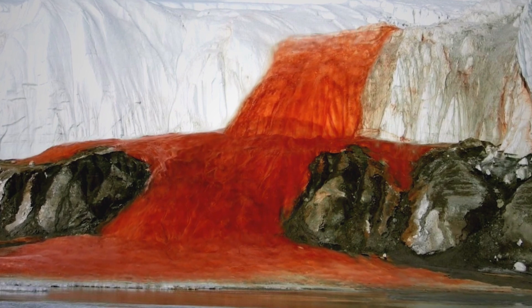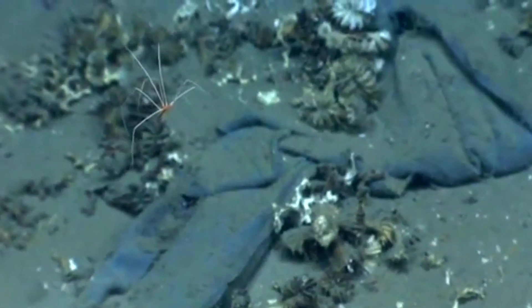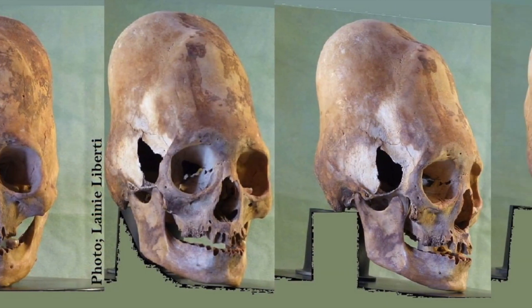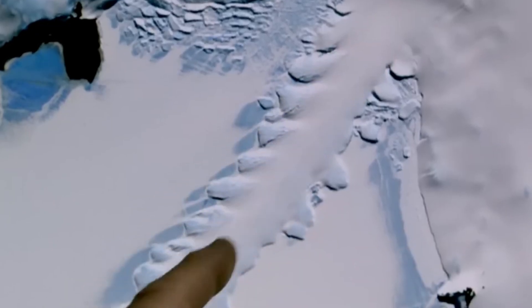That's all for this video. Which of the 10 amazing discoveries in Antarctica impressed you the most? Let us know in the comments section below. If you enjoyed this video, please like, subscribe, and share it with your friends. Thanks for watching, and we'll see you next time.